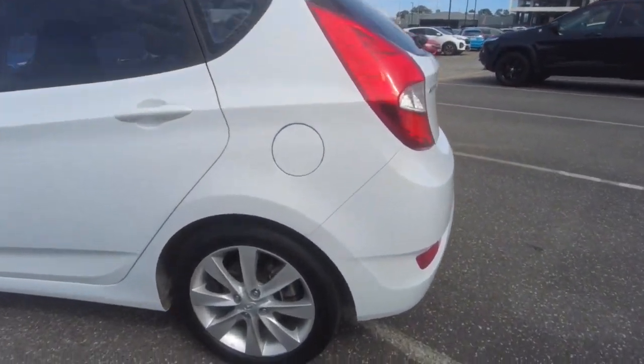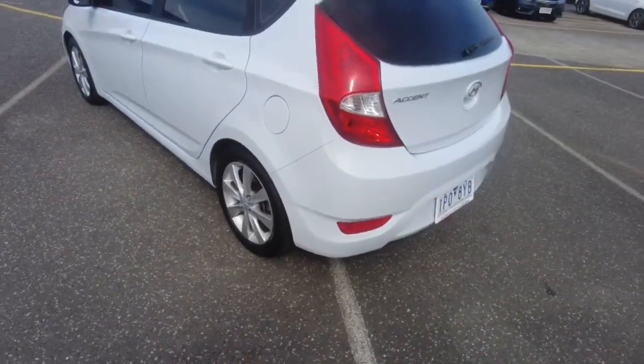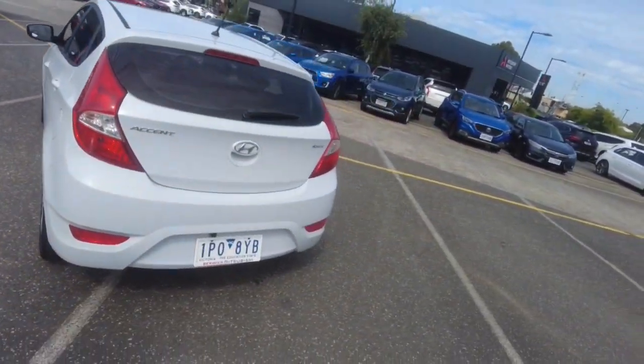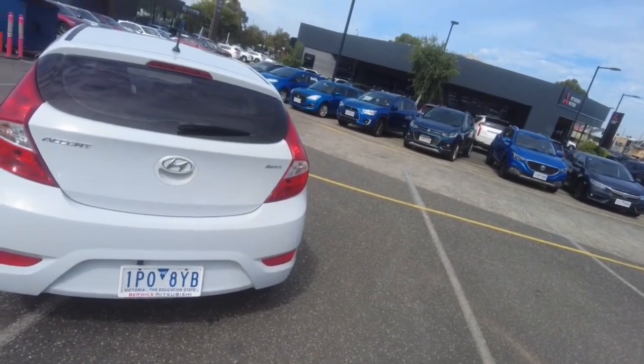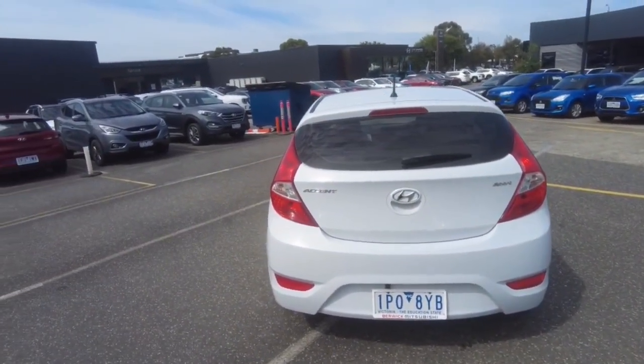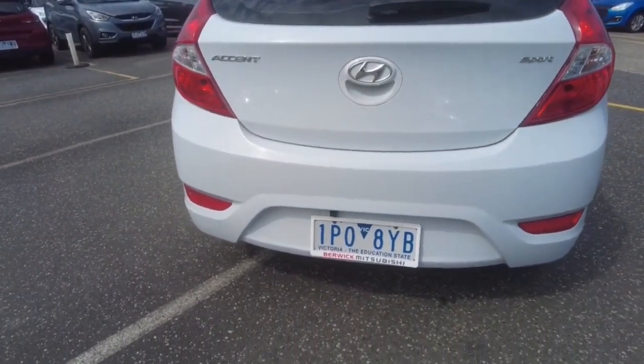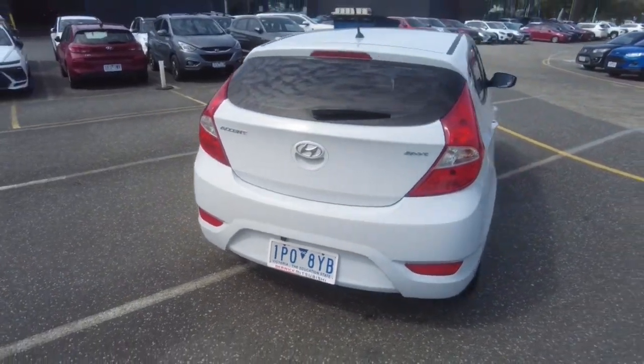The fuel cap is on your passenger side. There's that other wheel, again looking really good. Moving down to the back, you've got your Accent and Sport badge, and you've got your reverse camera just there as well, which does look like it might be an aftermarket option, down the bottom near the license plate. All looking good though.